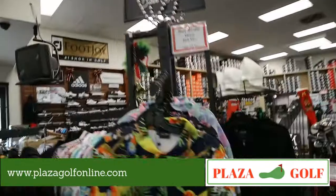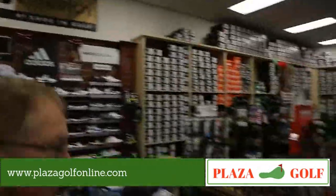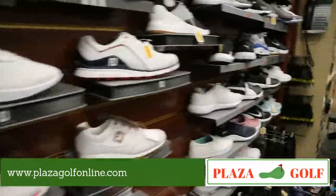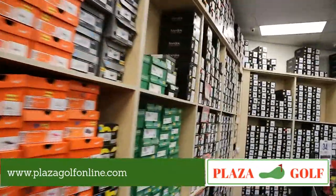We have package sets for beginner types, and there are also some high-end complete sets you can get from Cobra and others, which are really good. There's a shoe display with all the different company shoes available for you.